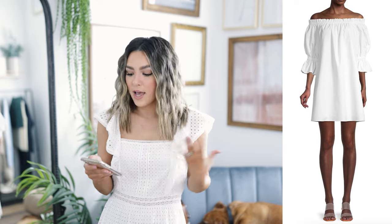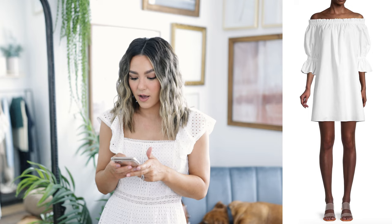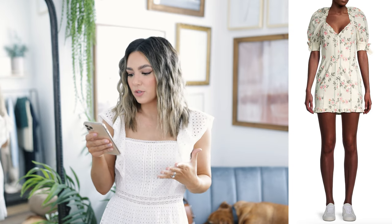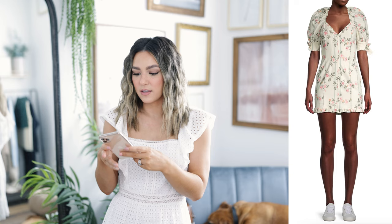Looking at some other pieces, this gorgeous off-the-shoulder moment is so stunning — again another piece that can be dressed up and dressed down. I love the ruffle detail and it looks really comfortable to wear as well. Additionally, I picked out this fun floral moment — so you still get the trend of white but the floral details add something really fun. It's got ruffles on the bust line and hemline, and I love these poofy sleeves with really cute little details.